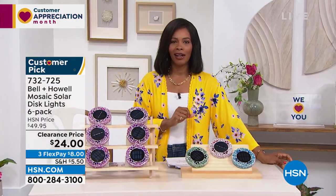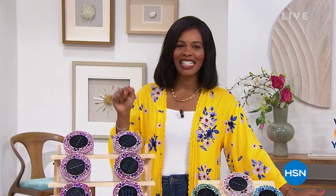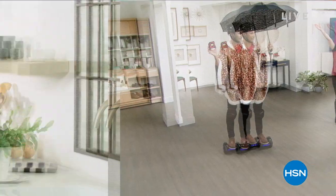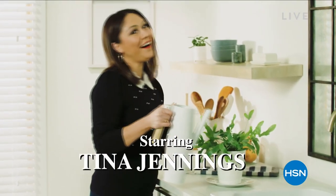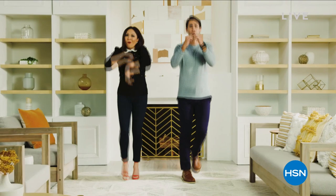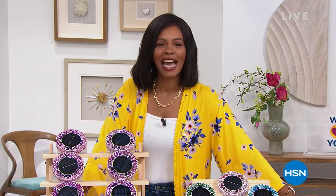Don't miss the premiere of HSN Today with Tina and Ty — it starts this Monday, May 2nd at 8 a.m. Eastern. It's our new weekday morning show to preview the day's hottest items, new brands, events, premieres every Monday through Friday at 8 a.m. Eastern. Be the first to shop our freshest products and see Tina and Ty's can't-miss items of the day.